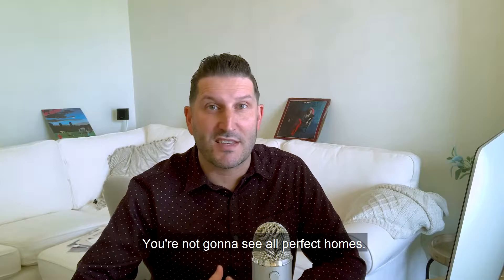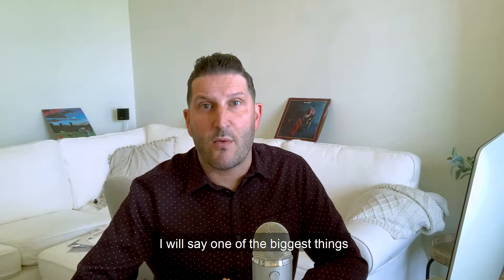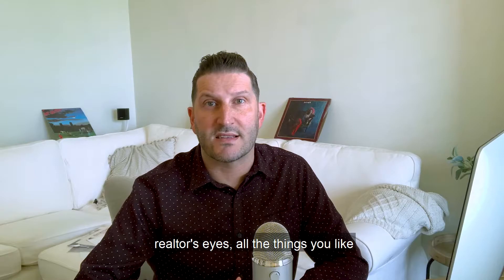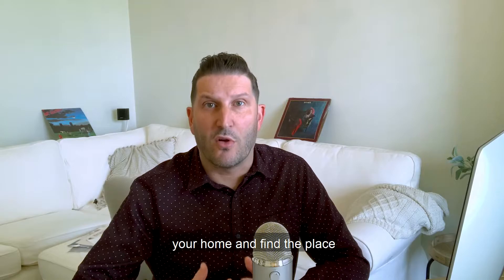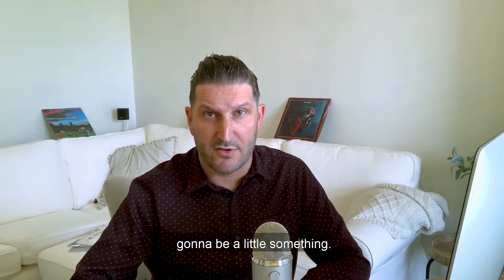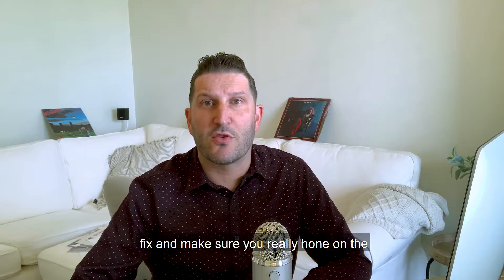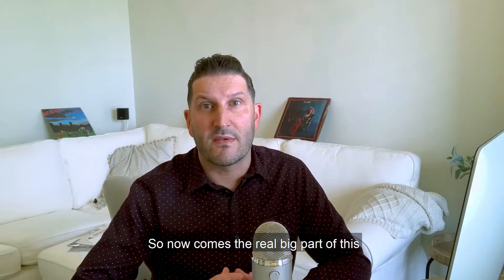Now you start house hunting. I always tell our clients — have some fun with this. You're not going to see all perfect homes, but you have to look on the lighter side. One of the biggest things people don't realize is that when you're looking for a home, the key is to do a lot of communication with your realtor. All the things you like and don't like are very important so they can hone down the places that suit your needs. Also, there's no such thing as a perfect home — there's always going to be a little something. Overlook the small things. What can you fix? What will a coat of paint do? And make sure you focus on the things that are really important and don't get distracted by the small things.